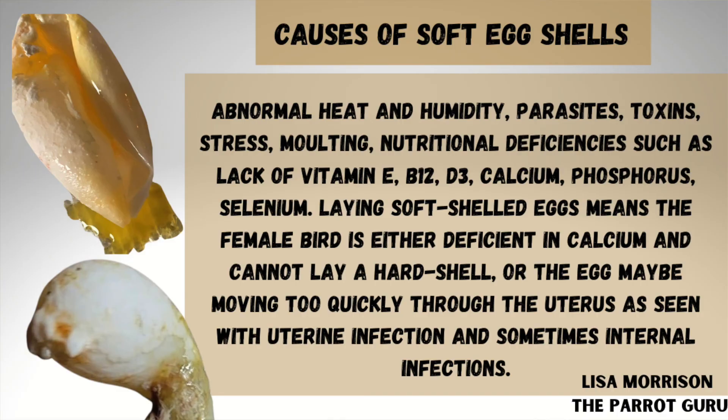Our second question is: what causes soft-shelled eggs or shell-less eggs? It is usually caused by dietary or environmental factors such as abnormal heat and humidity, parasites, toxins, stress, molting, and nutritional deficiencies such as lack of vitamin E, vitamin B12, vitamin D, calcium, phosphorus, and saline.